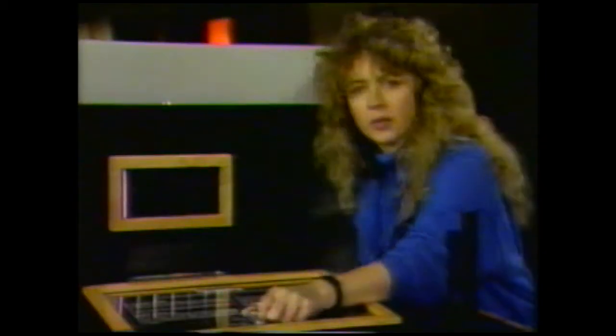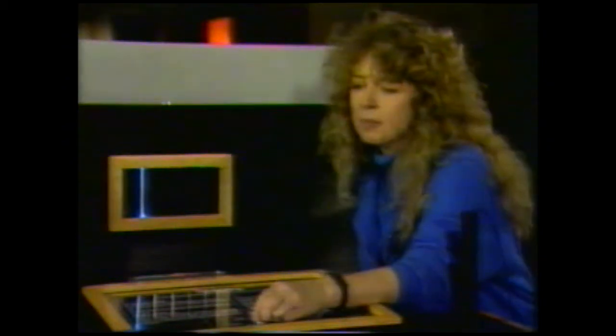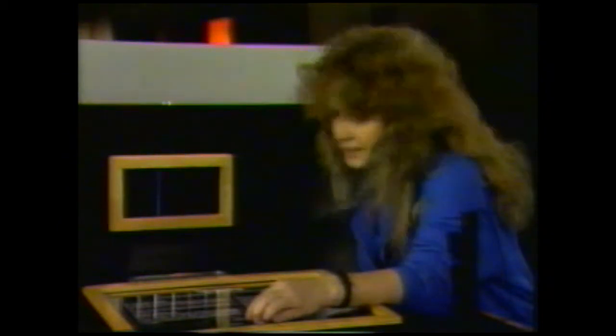This tube has nitrogen gas in it, and when electricity is passed through it, it glows that purple sort of colour. This one has mercury vapour, and that's a bit bluer. And that tube has xenon, and that's a close relation of neon gas, but you can see they give totally different effects.